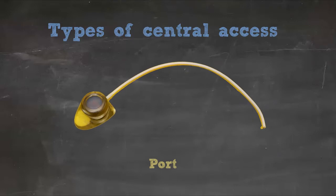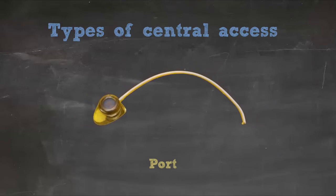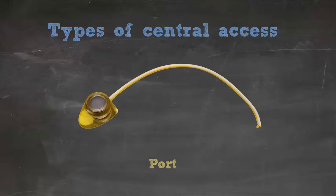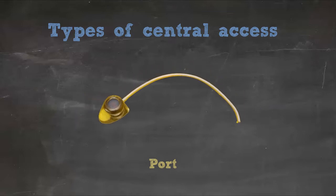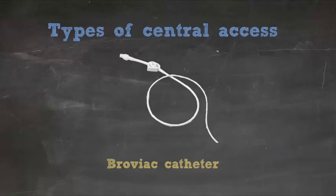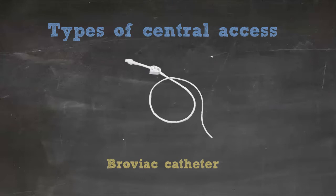Next, there's a port, which is for long-term access on the order of months to years. The catheter is tunneled, and there is a totally implantable reservoir for access. They're often used for things like chemotherapy, and they can have one or two lumens. The Broviac catheter is a tunneled line with a cuff, and it can be used for months to years for things like chemotherapy, parenteral nutrition, or frequent blood transfusions. They can have one or two lumens.